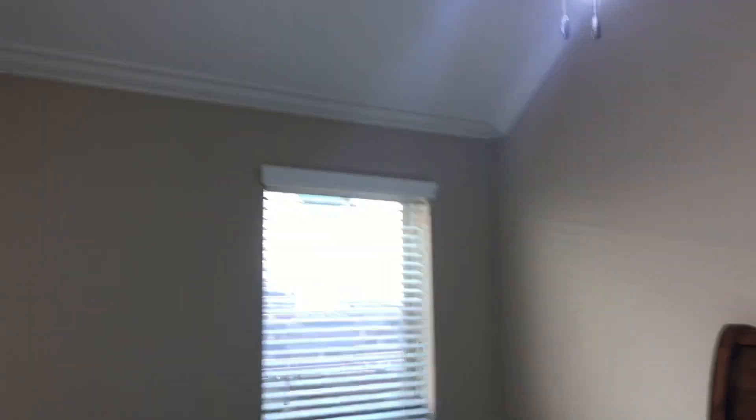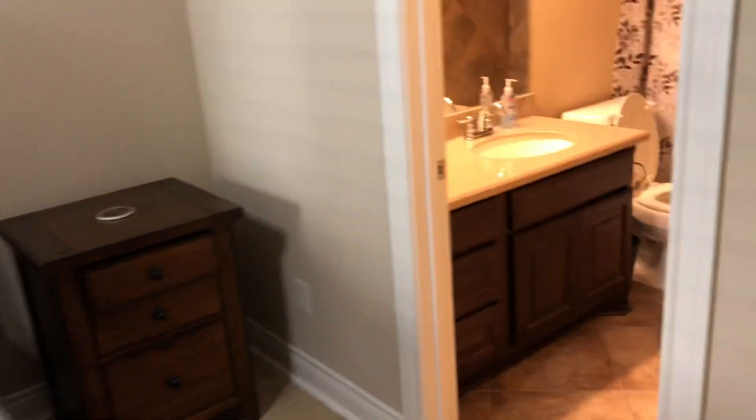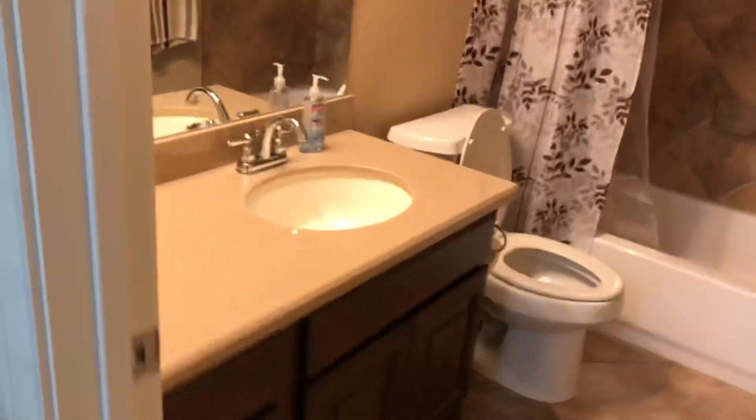We're going to go ahead and check out room number three. Room number three actually has its own private bath. Again, high ceilings and crown molding, and the private bathroom for room number three. It currently has a full-size bed in it, so it's a good-sized room. Here is bedroom number two and the closet for this room — also with high ceilings.